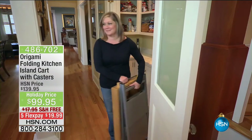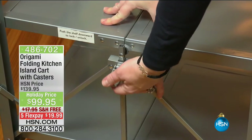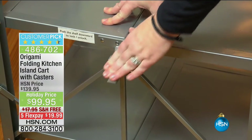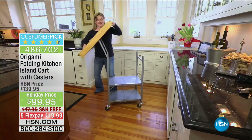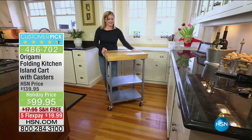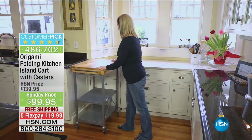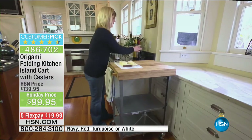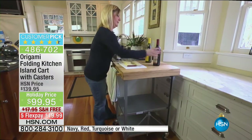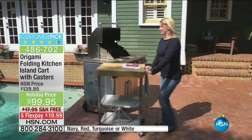Coming up just a little bit, it is holiday entertaining. This is from Origami — the folding kitchen island cart with casters. Since I last showed this a couple of days ago, they've increased the five-star reviews. This amazing device can hold up to 200 pounds — full size timber cutting board on top, with 100 pounds on the top, 50 pounds on the second shelf, and 50 pounds on the bottom.